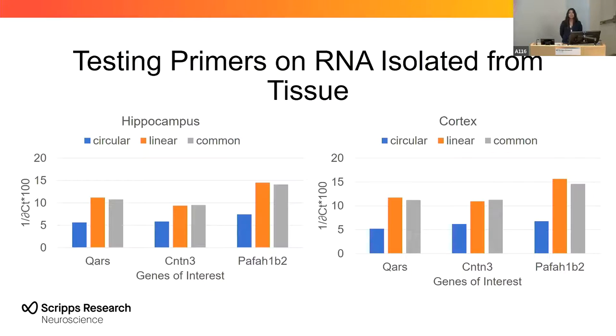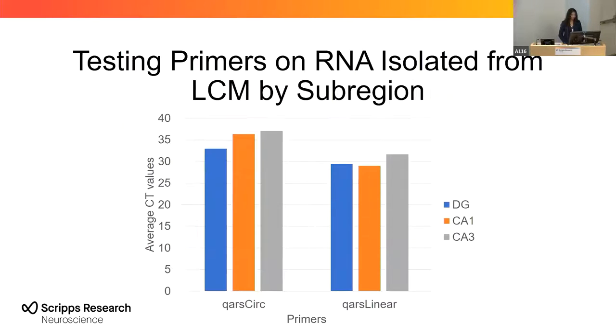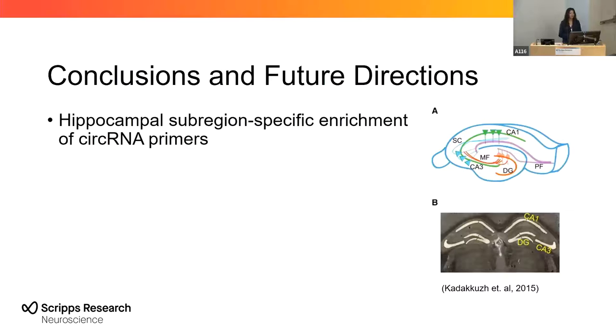We then tested these primers on RNA isolated from tissue. Looking at the hippocampus and the cortex, the qPCR results tell us that there may be room for improvement on these primers, but so far they consistently show distinct enrichment between linear and circular RNAs. We also tested these primers on samples isolated using the laser capture microdissector. The circular RNA primers are differentially enriched within the dentate gyrus compared to the other sub-regions, and this was seen across all regions. Hippocampus sub-region-specific enrichment of the circular RNA primers was seen within the dentate gyrus compared to CA1 and CA3.